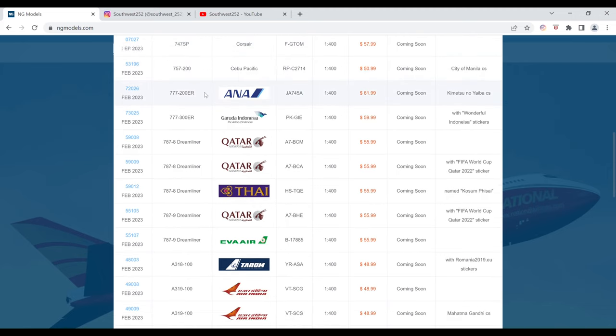Next, the ANA Boeing 777-200ER in the Kametsu no Yabia color scheme. The registration is JA745A. It is $61.99 and the item number is 72026.